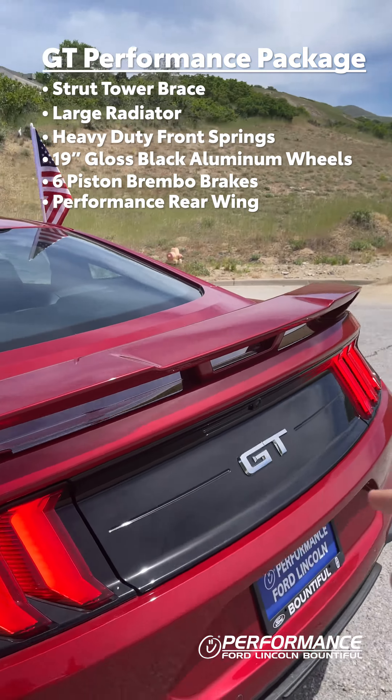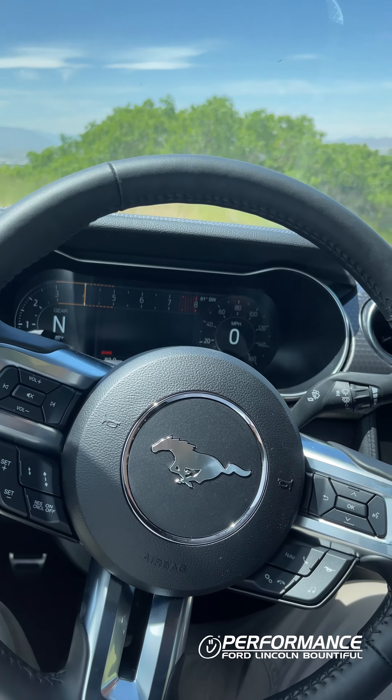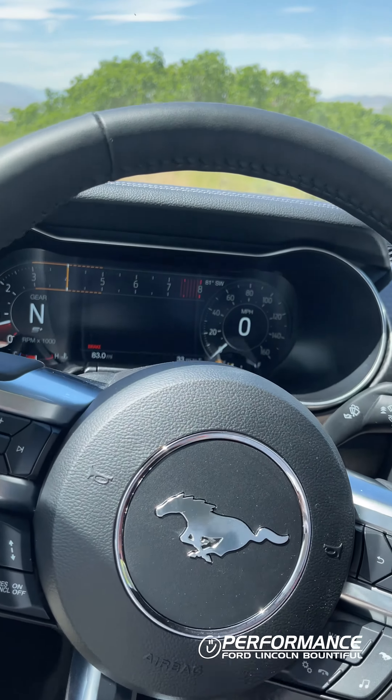Coming around to the mirror on the GT, you do get blind spot monitoring on this one, and on the back end you have a rear spoiler with a 373 Torsen rear end.